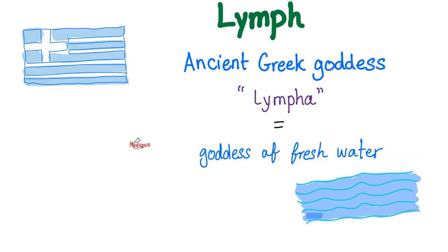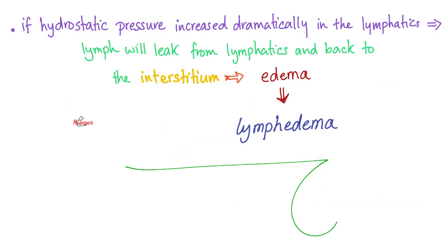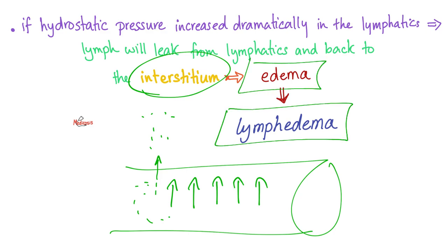Lymph came from the Greek word meaning goddess of fresh water. If the hydrostatic pressure — the pushing pressure — increased inside a lymph vessel, the fluid will start to leak to the outside, into the interstitial space between cells. This is called edema, and when it is made of lymph, we call it lymphedema.